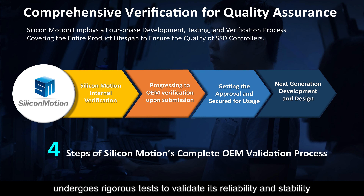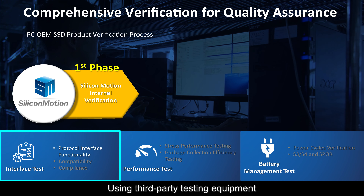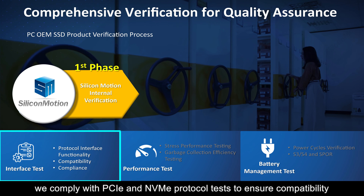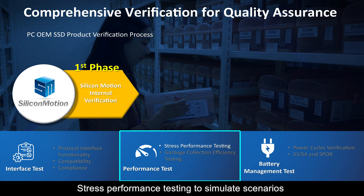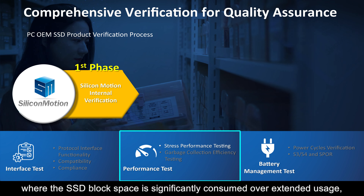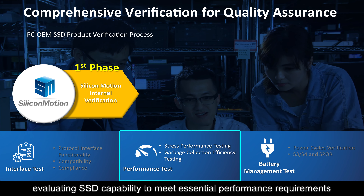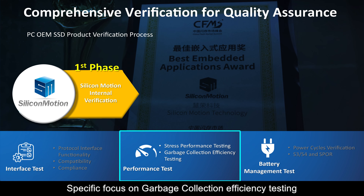Phase one: Silicon Motion's internal verification. Our journey begins in-house, where every SSD controller undergoes an exhaustive series of tests. Using third-party testing equipment and sophisticated scripts developed internally, we comply with PCIe and NVMe protocol tests to ensure compatibility. Stress performance testing simulates scenarios where SSD block space is significantly consumed over extended usage, evaluating the SSD's capability to meet essential performance requirements, with specific focus on garbage collection efficiency testing.